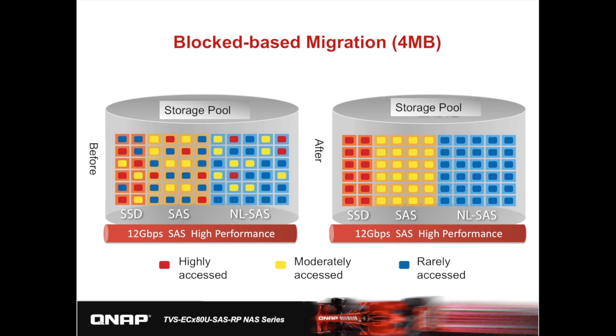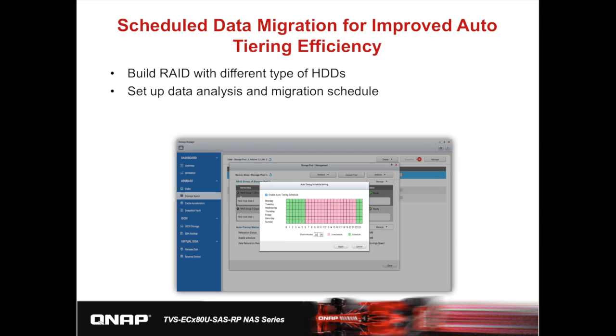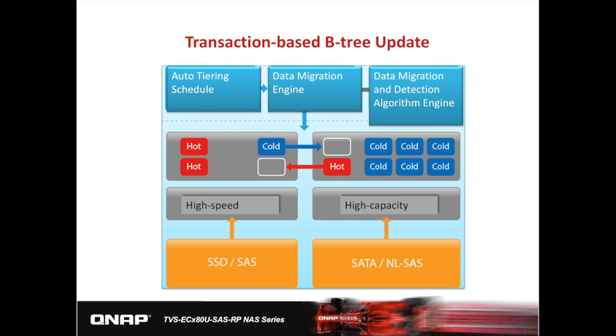Q-Tier technology also ensures that data migration and metadata updates will not interfere with normal IO. Moreover, data integrity is achieved by leveraging the transaction-based B-Tree update algorithm. In addition to setting a data migration schedule and priority, you can also define an auto-tiering policy to migrate data according to your application's requirements. You can set up migration schedules at night or when services are not required to improve overall efficiency. Looking at this block diagram, the system moves data based on calculated access frequency and schedule — for example, moving cold data to the high-capacity tier and hot data to the high-speed tier.